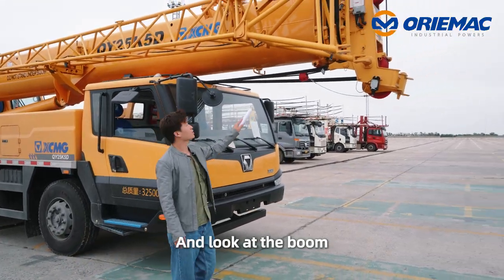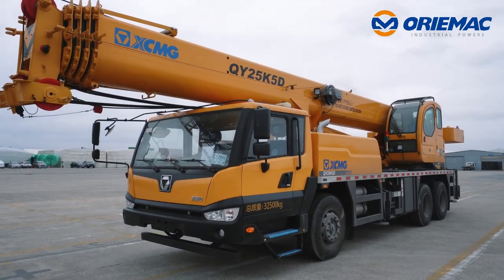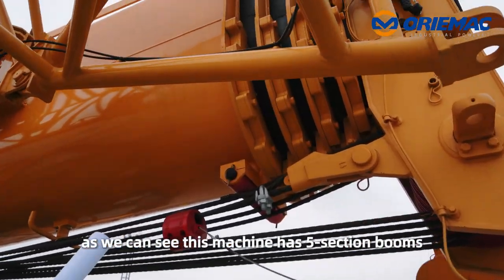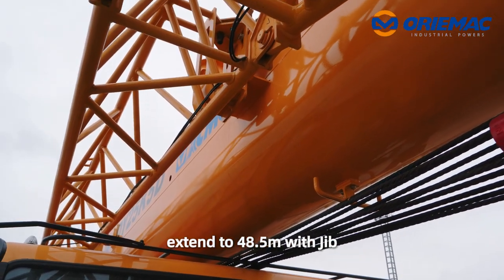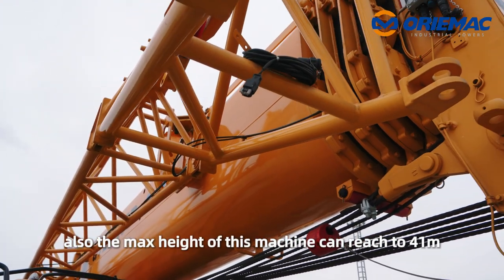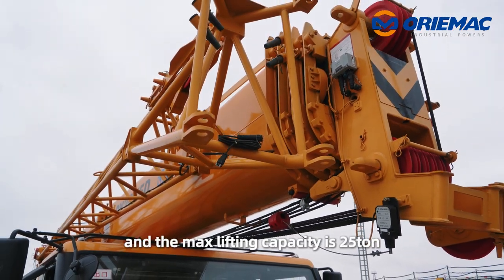Look at the boom. This machine has five section booms and the maximum length of this boom can extend to 48.5 meters with jib. Also, the max height of this machine can reach 14.1 meters. And the max rated load capacity is 25.10.